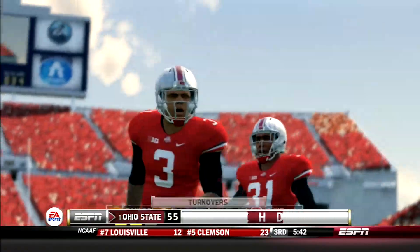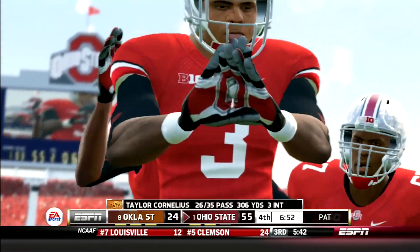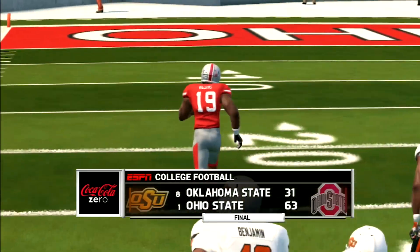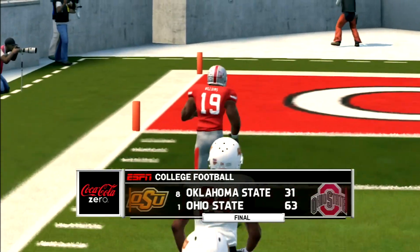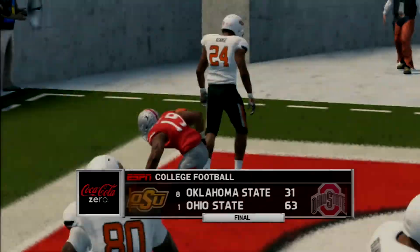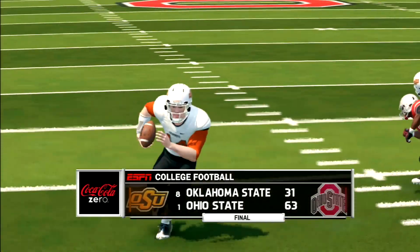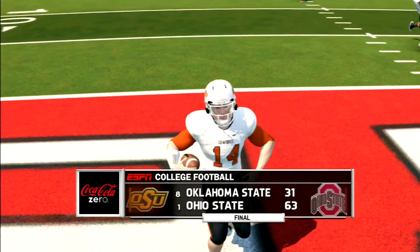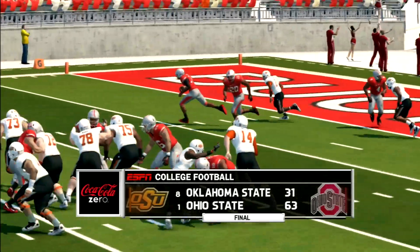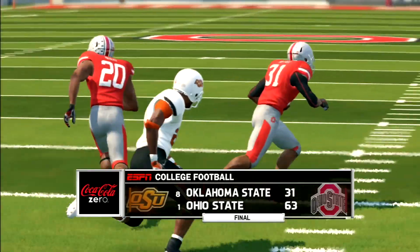Each team would tack on one more touchdown, but the Buckeyes rolled big and dominant — final score 63-31. Haskins finished 23 of 29 for 276 yards, three total touchdowns, and one interception. Mike Weber was a beast with 23 carries for 166 yards and three touchdowns. The defense forced three interceptions, and for the first time in a very long time, Oklahoma State had zero sacks on the day.